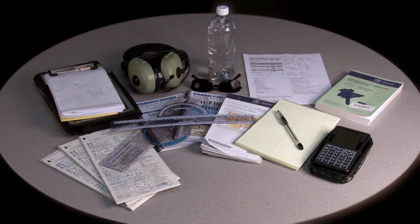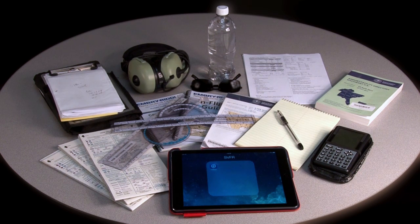Additionally, you might even want to use an electronic flight bag, which, for Embry Riddle, is an iPad with the ForeFlight app.